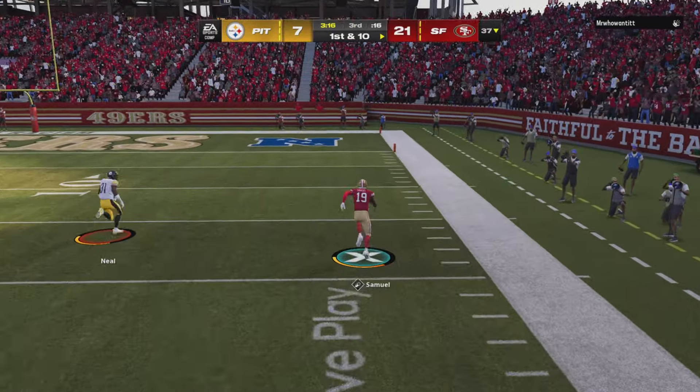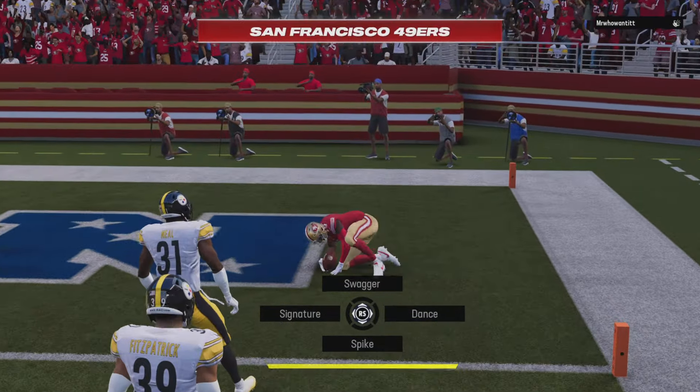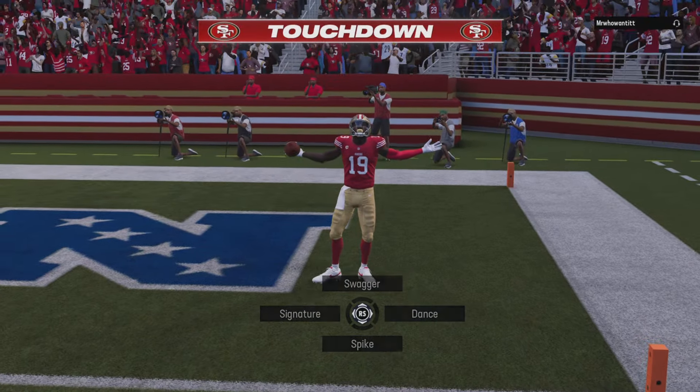On first down they look downfield and it's complete. Down the sideline he goes — Touchdown 49ers!